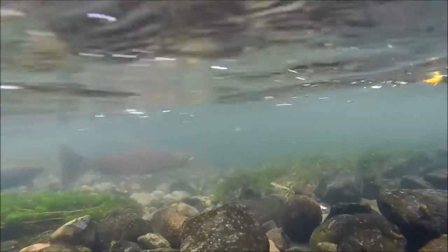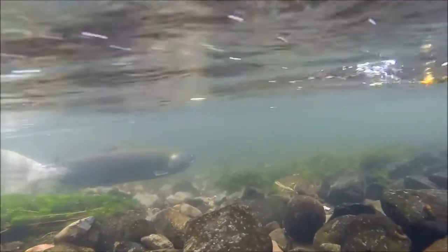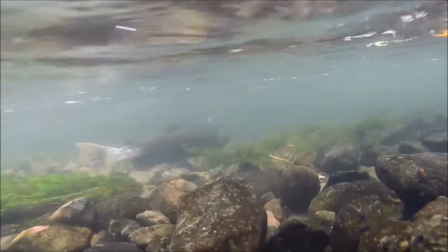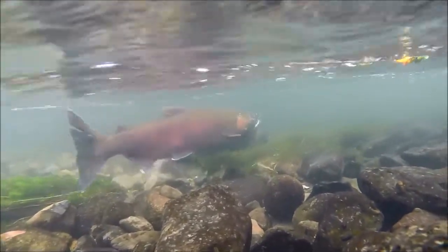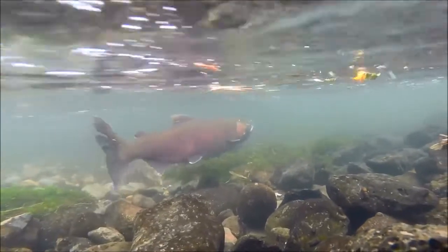We're looking at a pair of coho salmon — the male, which is the brighter colored, and the female, which looks like she has a white tail. That's actually the result of her scales losing their pigment as she digs in the sand and gravel to build a nest for her eggs.